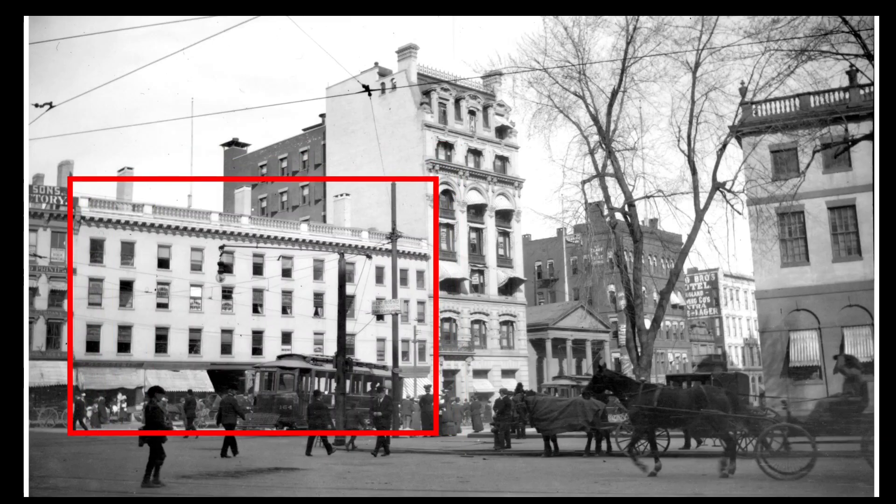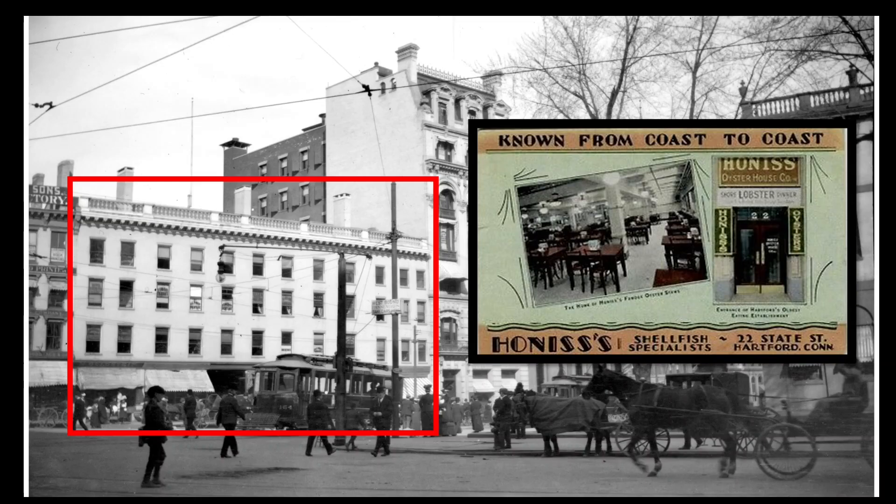This building was also where the famous Honiss Oyster House was located, starting in 1848. It was located in the hotel building. And then, when the hotel building was replaced by the Grant store, it relocated into that building where it stayed until 1982, when the restaurant finally closed.